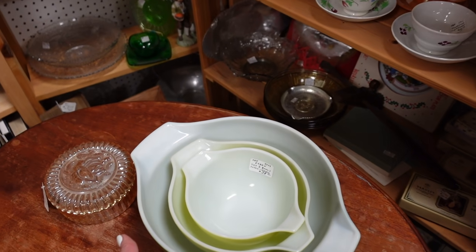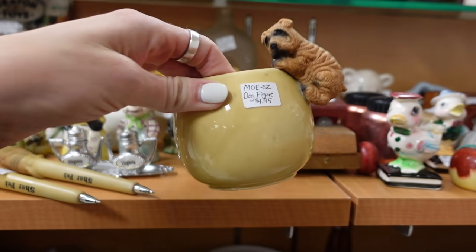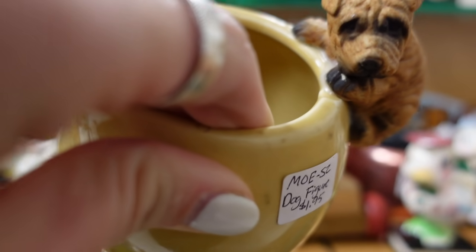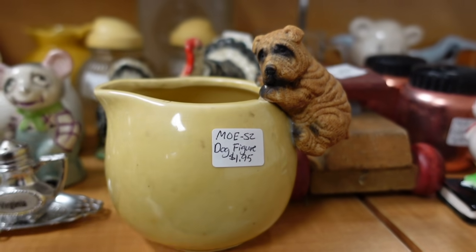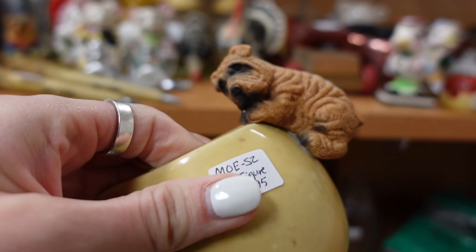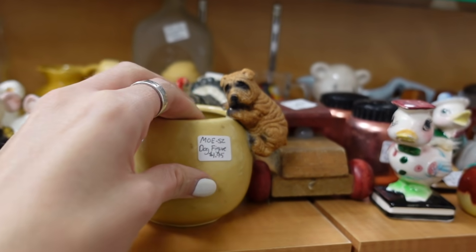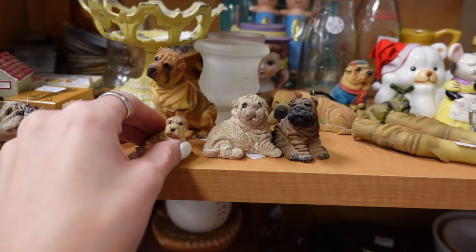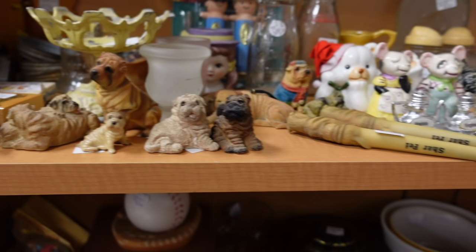Got a set of Pyrex here for $38. Dog figurine — this is absolutely adorable. Looks like he was glued on there though. A lot of the times they find these and they have cats hanging off the edge, but the cats were intended to be attached. This is weird — it's different. I've got some little Sharpays — little wrinkly Sharpay dogs. They're very cute.